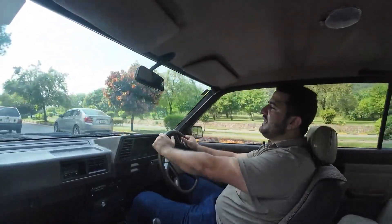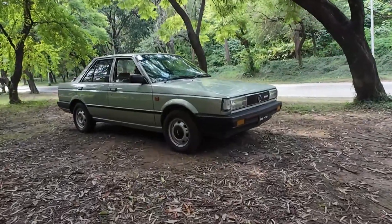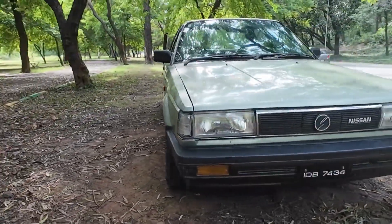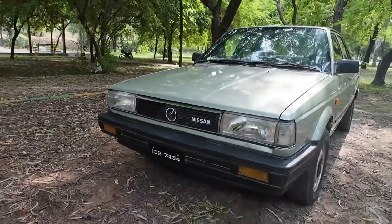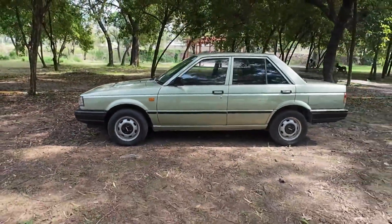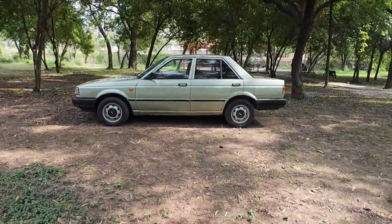The car's asking price is Rs. 11,000,000. It's an 87 model imported from Japan and registered in Islamabad. If you want to purchase the car, I'll give you my number in the video. You can contact me, or if you want to see the car physically, you can visit the Power Wheel showroom.